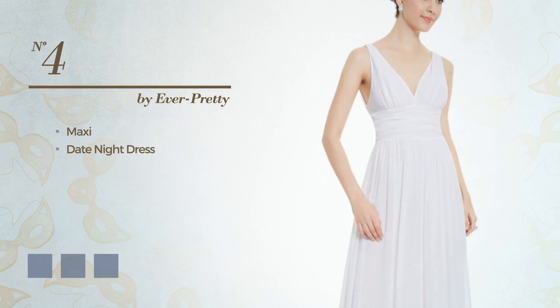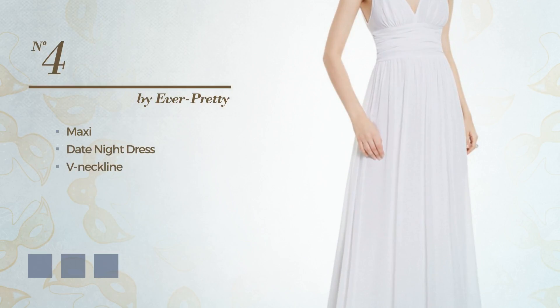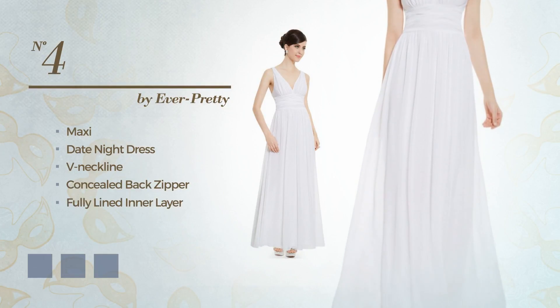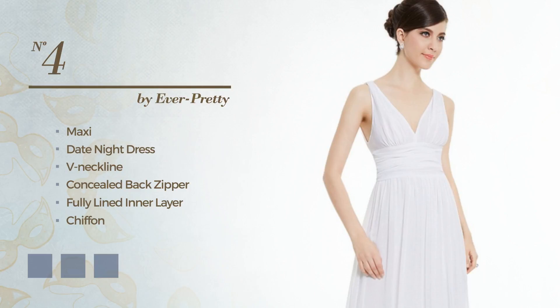Number 4. A head-turner Maxi Date Night Dress. Featuring a V-neckline, as well as a concealed back zipper and a fully lined inner layer, crafted from wrinkle-resistant chiffon, styled with lace. Available in 15 color variations, for example, black ink, blue jay and hot coral.